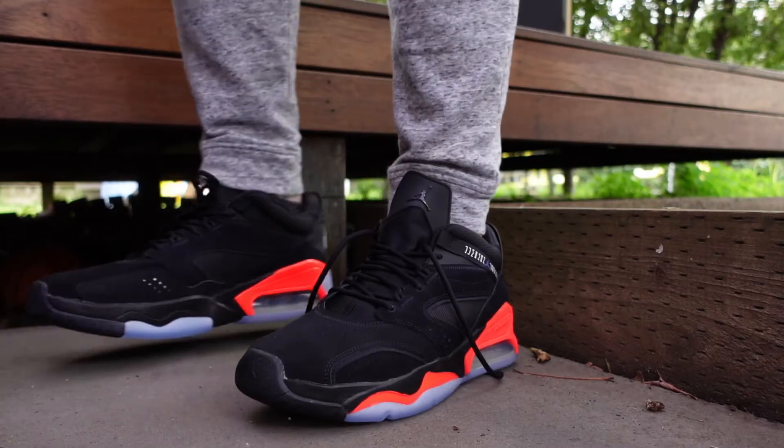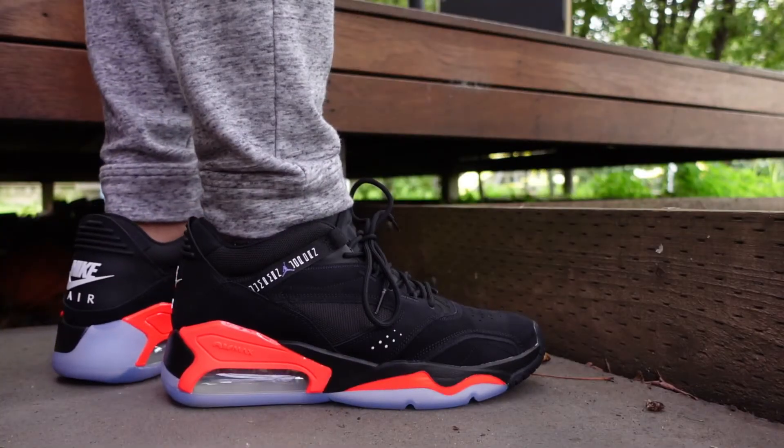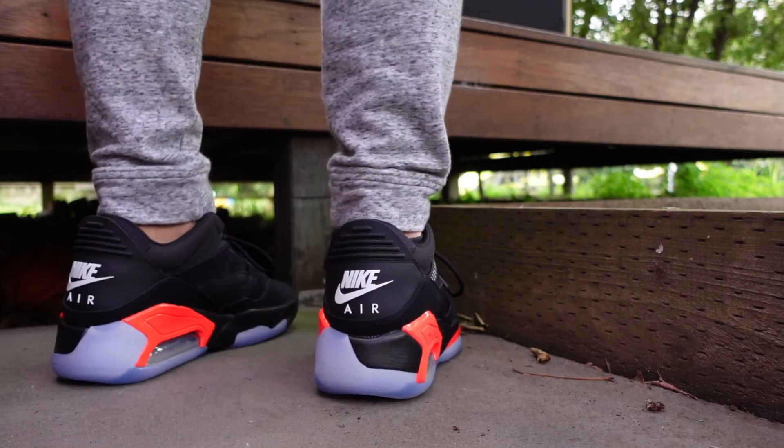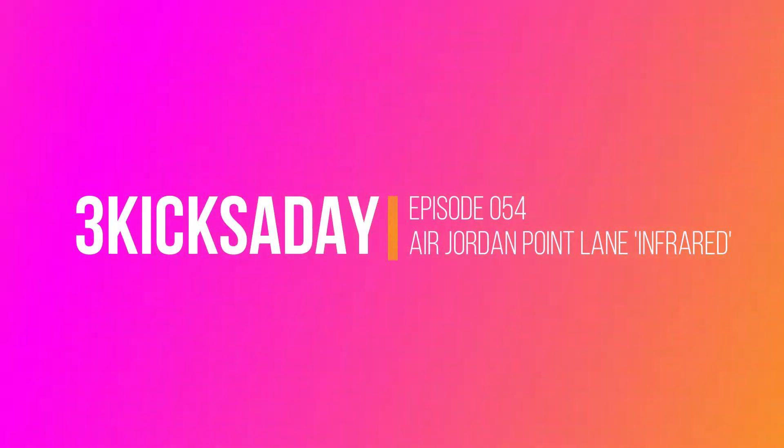What's up everyone, I'm here to talk about an Air Jordan lifestyle shoe. It's new but not totally new — it gives off serious MA2 / Max 200 vibes, but it draws on the inspiration of three iconic retro models: the 3, the 6, and the 11. It's named after the street where Michael Jordan's estate is in Illinois. It is the Air Jordan Point Lane.